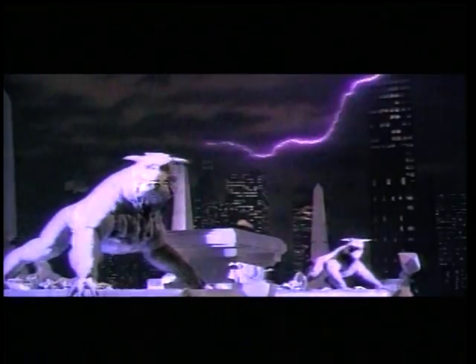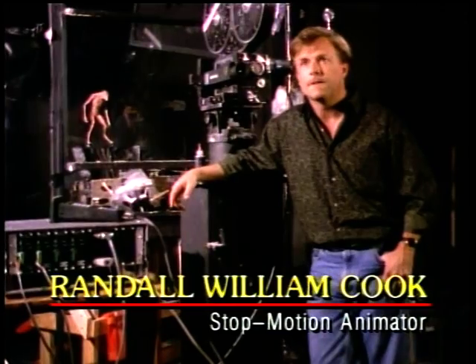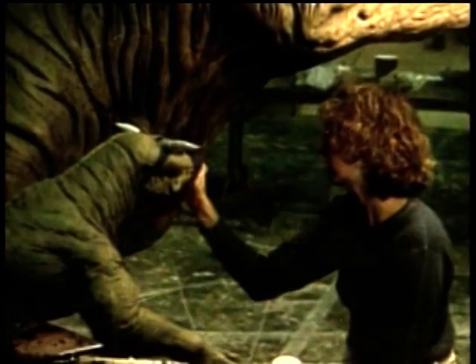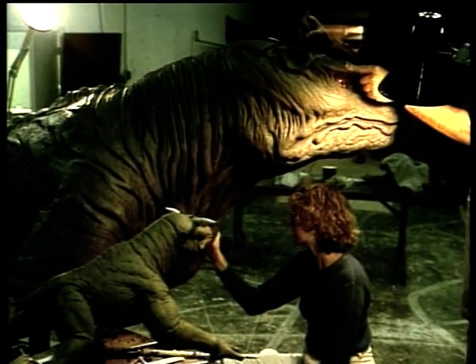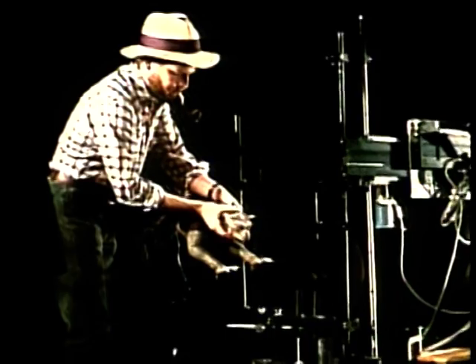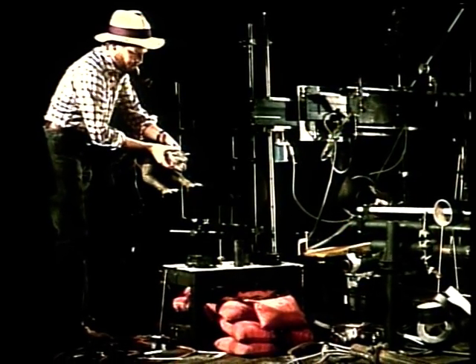On Ghostbusters, I was called in to see the terror dog characters. I redesigned them based on their concepts, and then sculpted the miniature stop-motion puppet, which is a quarter scale, oversaw the sculpting that Mike Hosh led of the larger full-size versions, because they worked both as stop-motion puppets and as full-size on-set props. And then I actually did the animation of the characters when they were running around and leaping and doing all that sort of thing.